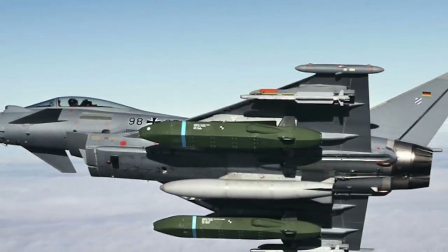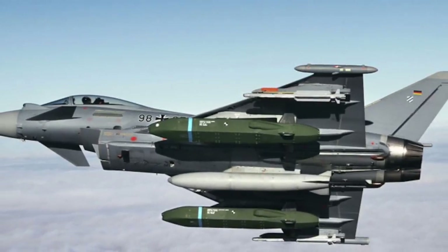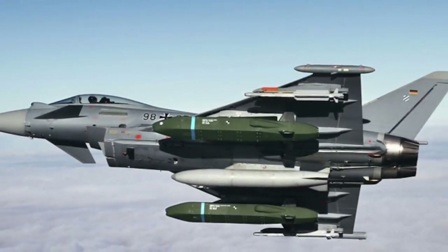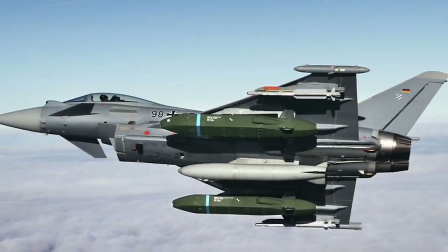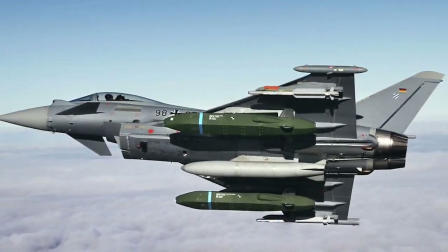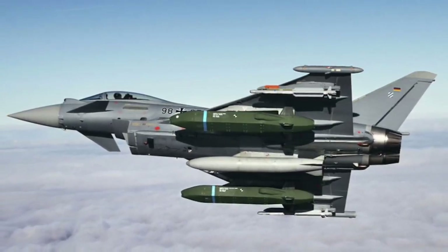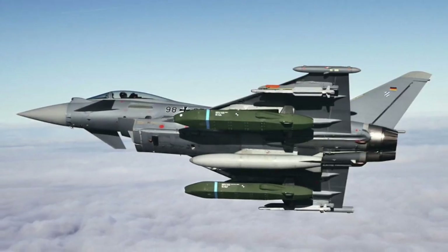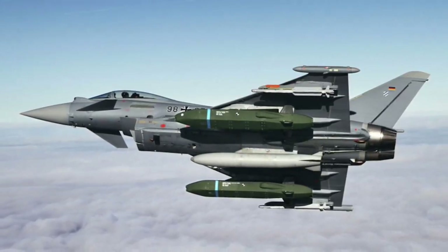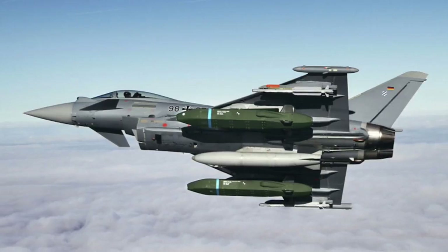At this point, the missile attempts to match its camera image with the planned 3D target model. If a match is found, it dives and destroys the target. If it cannot, it will steer to a predestinated crash point instead of risking an inaccurate attack with undesired consequences. This robust navigation and target detection capability of the KEPD-350 will enable the missile to hit remote targets in North Korea.